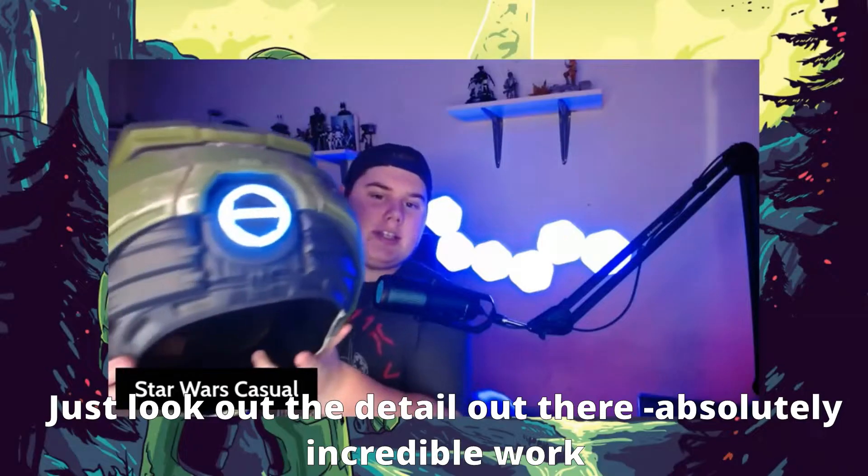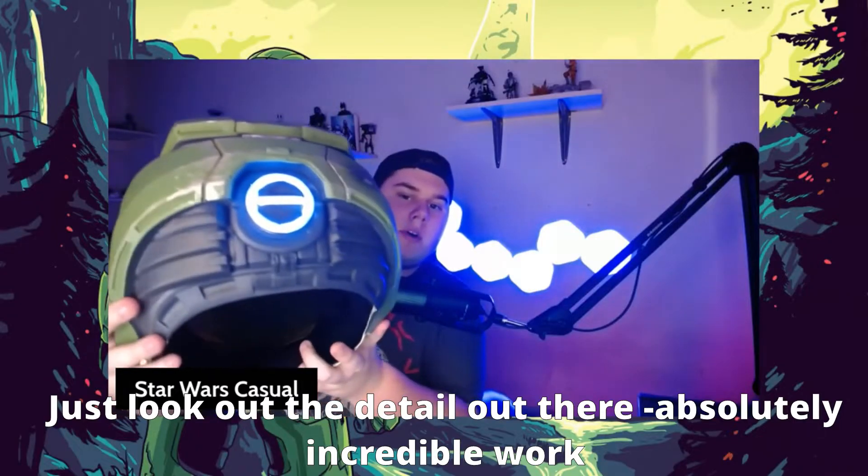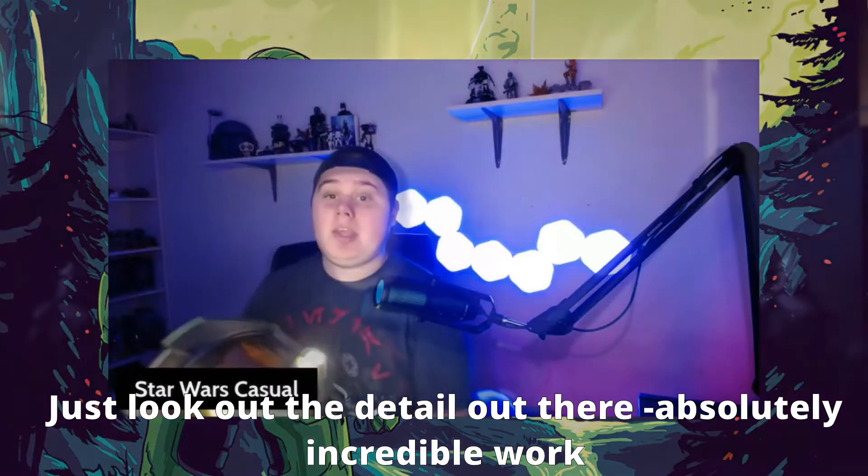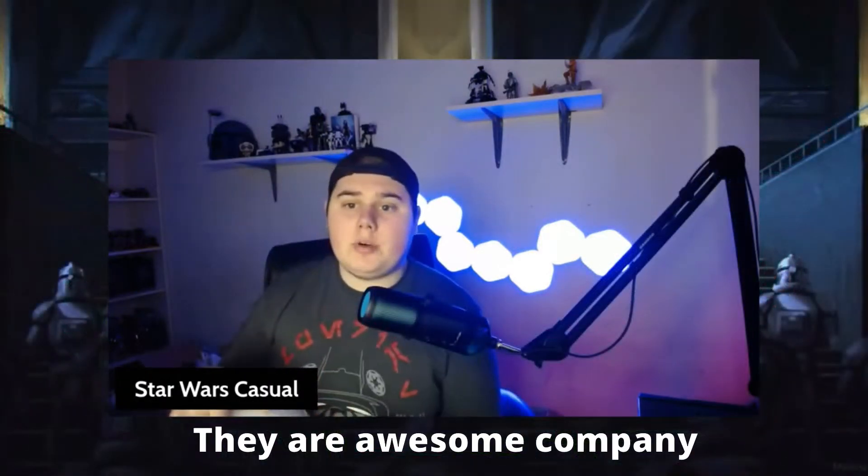And just look at the detail there. Absolutely incredible work. This is an amazing helmet. They're an awesome company, super nice, super great people all around.